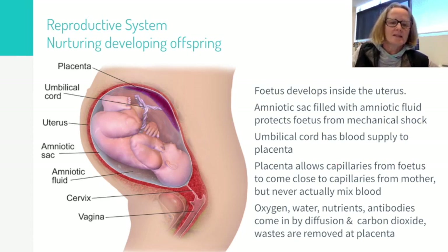For a developing fetus inside the womb, the baby is developing inside an amniotic sac filled with amniotic fluid that helps protect the baby from mechanical damage. But how does it receive nutrients and get rid of waste without access to air? The umbilical cord connects the baby to the placenta.